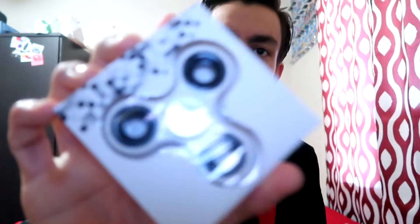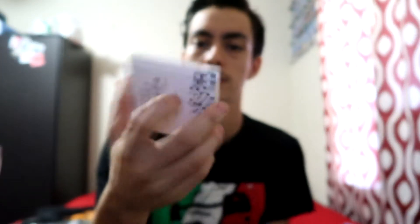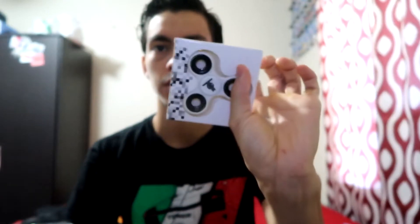Now we got a fidget spinner. This is pretty sick. It has the logo, it's gonna look great. Pretty nice. I think this is like the actual company's fidget spinner — it comes in its own box. That's pretty cool. I got the fidget spinner and I got the sticker.